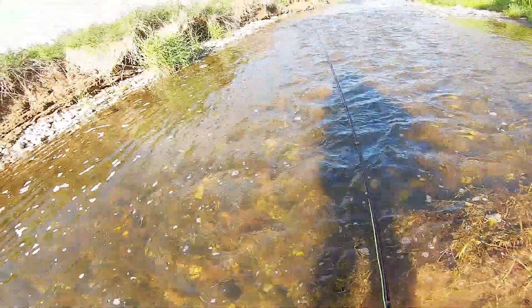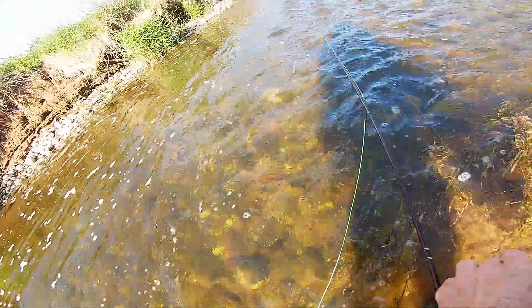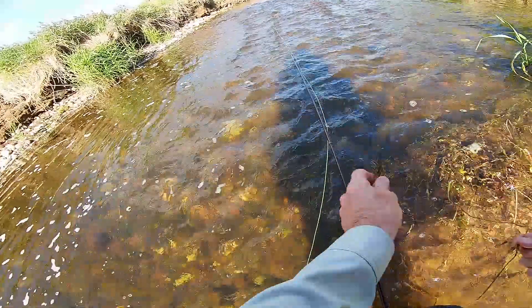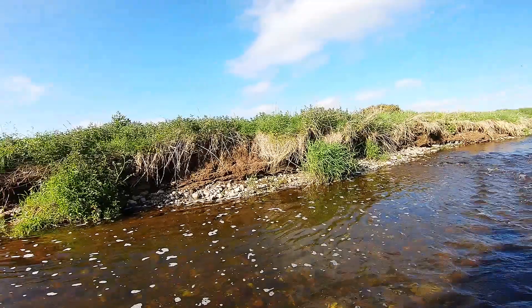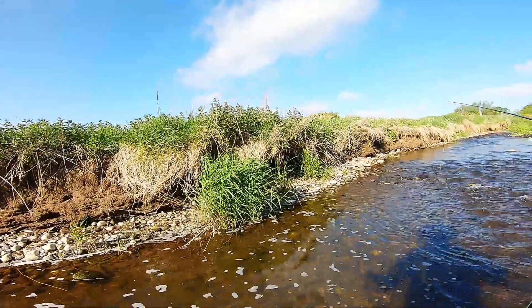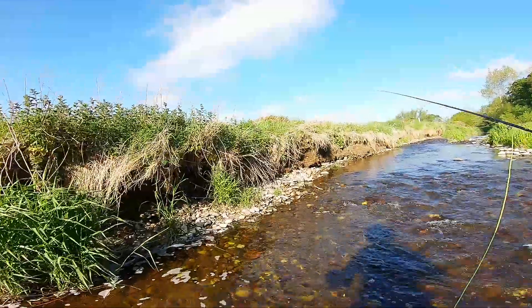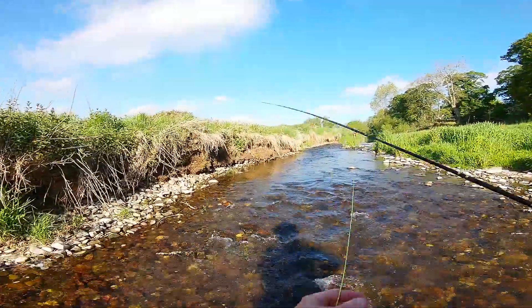That was a slightly better fish actually, maybe about 10 inches. But as I say, that's now screwed up the fishing in this pool. Nymph fishing's very, very effective. Upstream nymphs is probably the deadliest way to fly fish for trout. A lot more effort involved than just swinging flies downstream, but you catch a lot more fish.